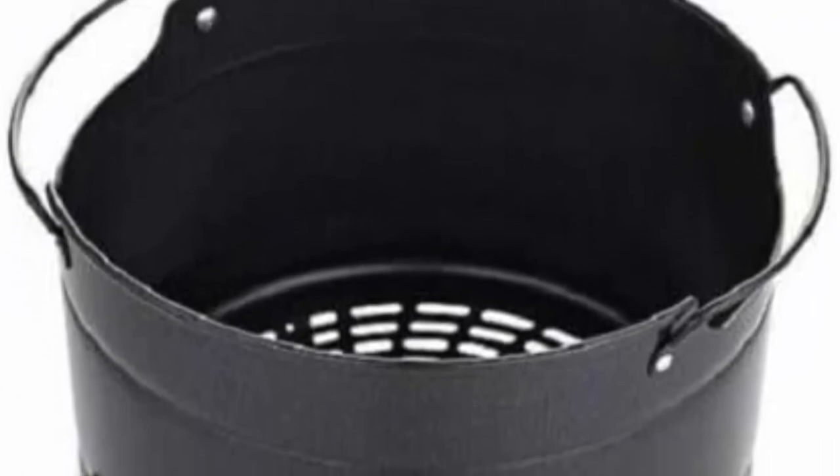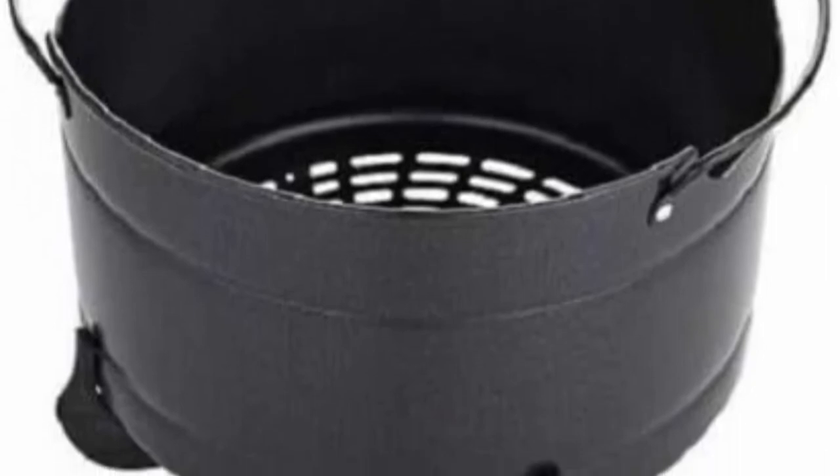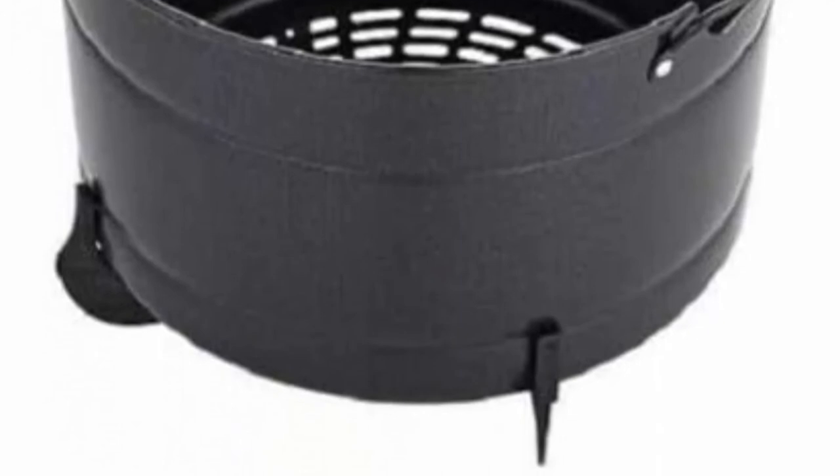Stainless steel finish and enhanced UI for a deluxe look. Large capacity: with the 8-quart pot and 5-quart cook and crisp basket, you can serve up to 8–10 people.